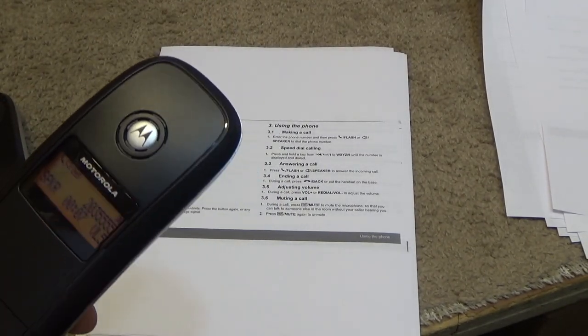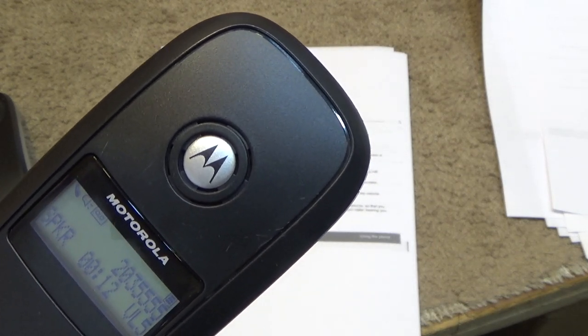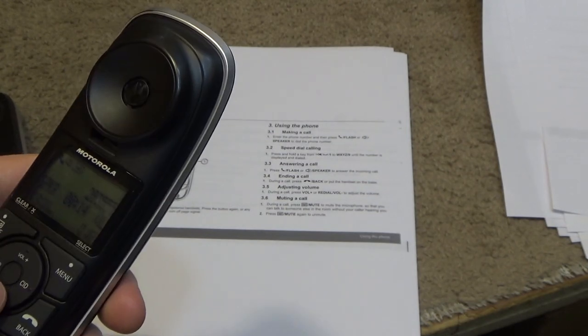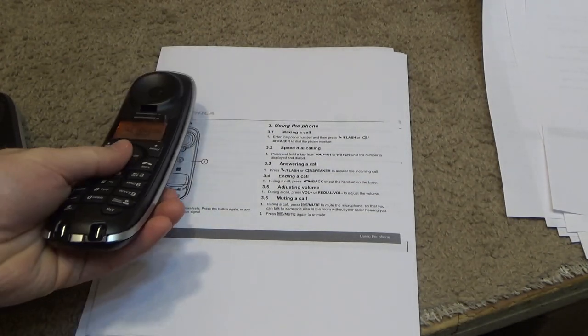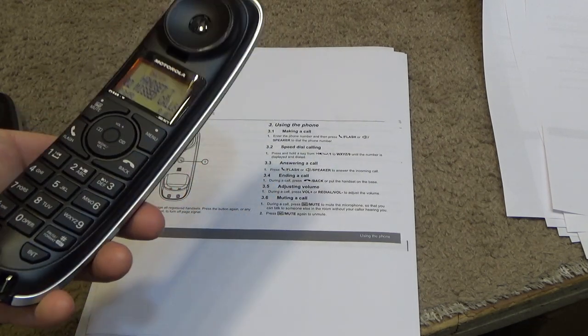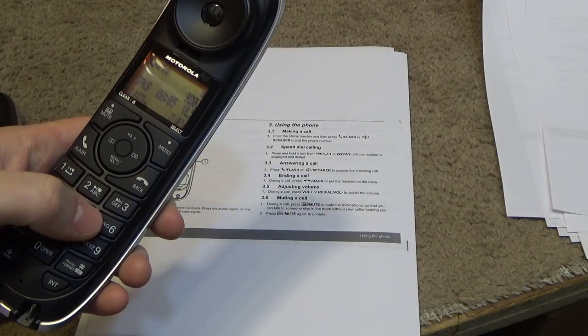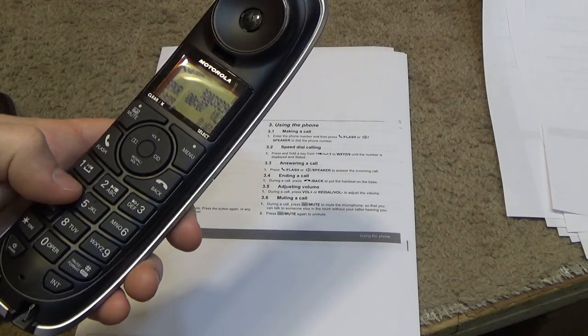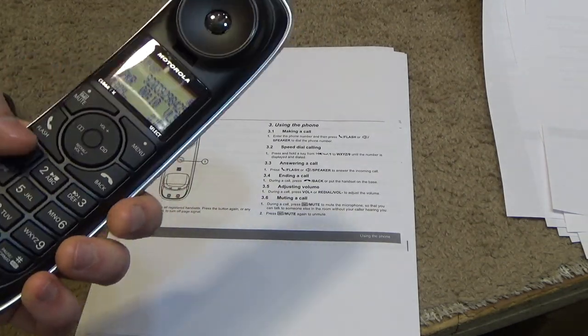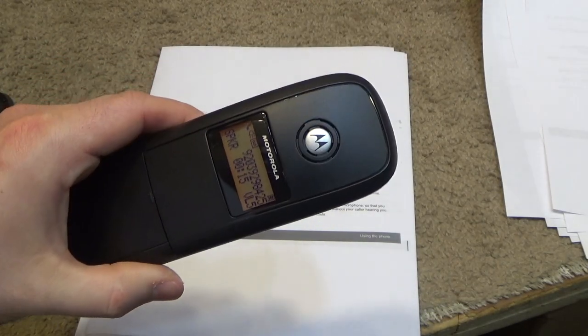The speakerphone speaker is up here. Let's go to the outside line and make a call so we can hear what the sound quality is like.